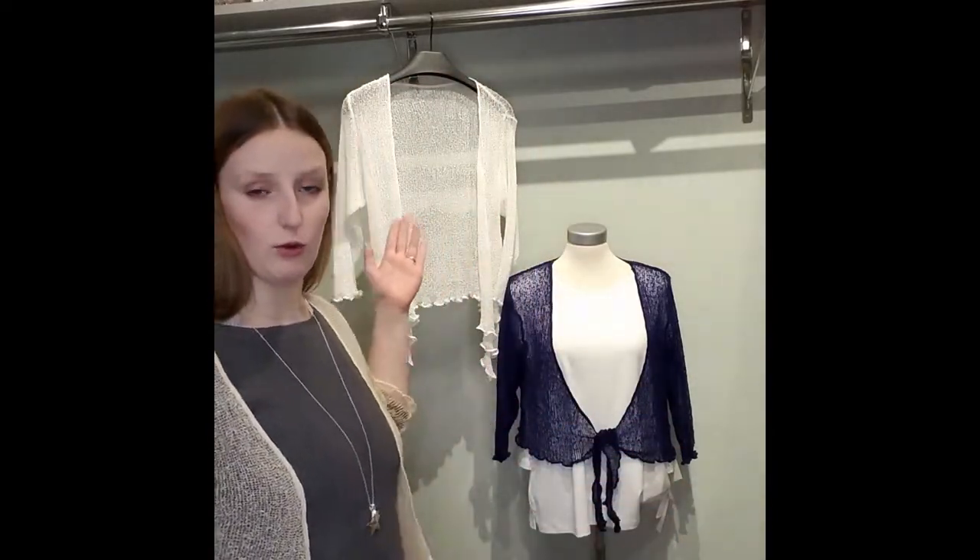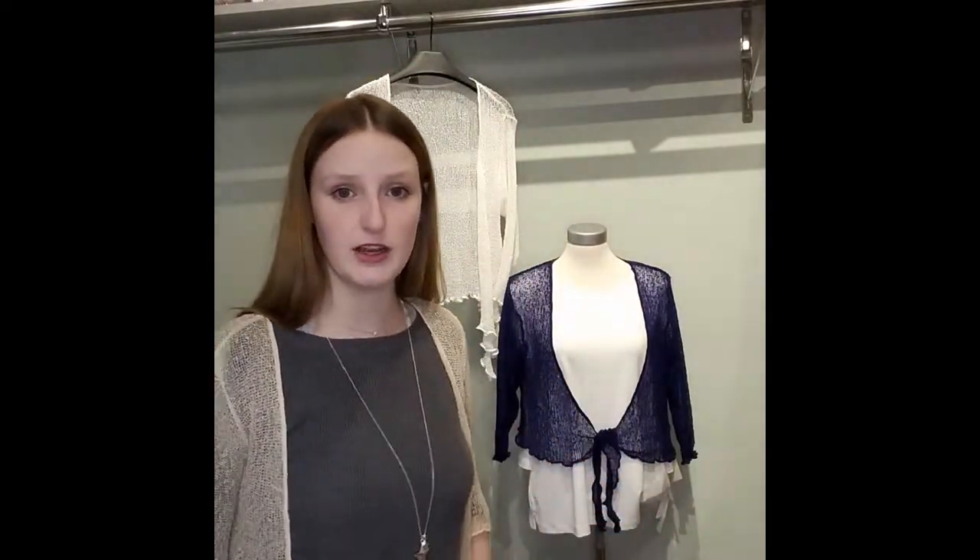Next I have for you the Lost River three-quarter sleeve tie front shrug, and this comes in three colors: the linen that I'm wearing, the navy on the mannequin, and the white that's hanging. It can be worn open as I have it, or it can be worn with a cute little tie in the front. It is a little shorter in the back, perfect for a dress or really anything, and it is $34.